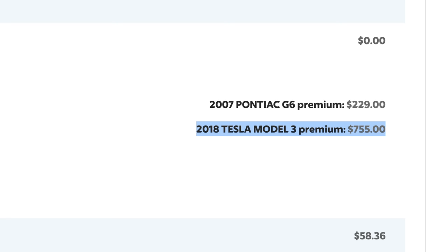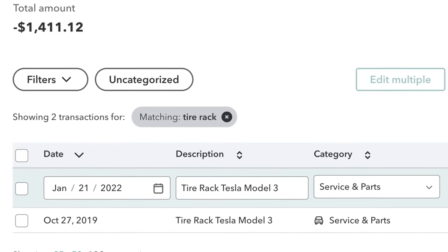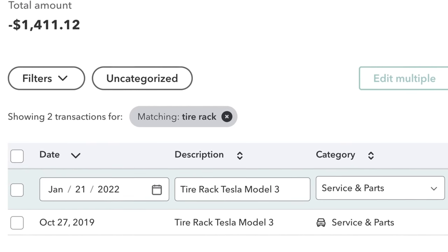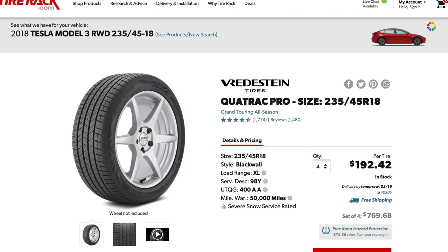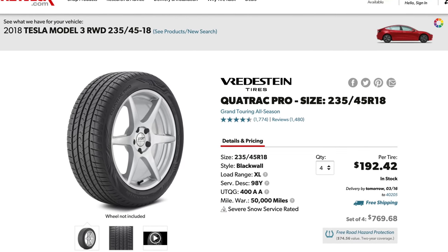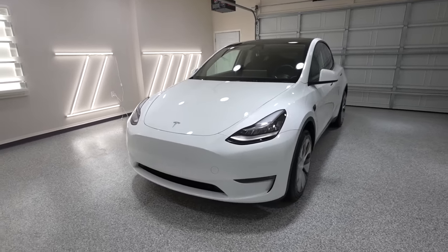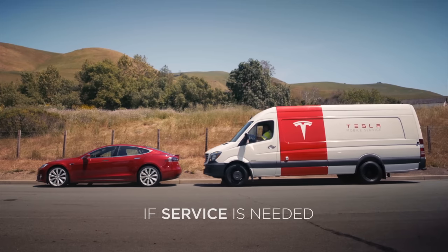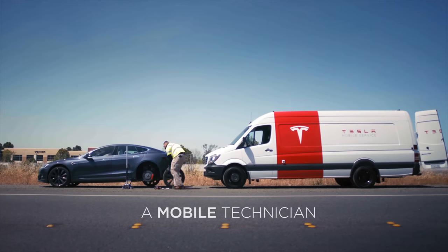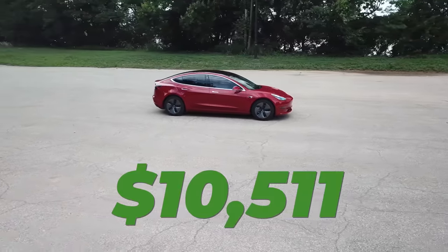As for insurance and tires, I pay about $150 a month for full coverage insurance on my Tesla, which comes to about $9,000 so far. I've only replaced my tires twice for a total of $1,411 — both sets ordered from Tire Rack, specifically the Vredestein Quatrac Pros, which have served me very well. Nearly all tire rotations were done for free at a local tire shop, but my last two rotations I paid Tesla $50 each to come to my location. My total cost for tires and insurance is $10,511.